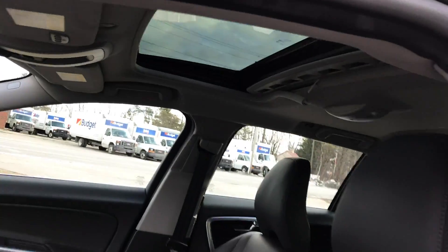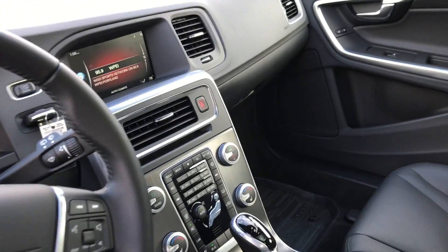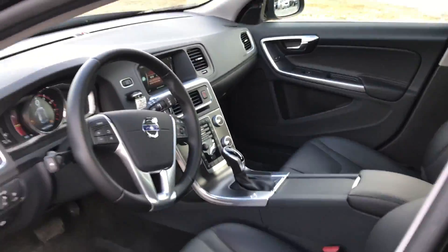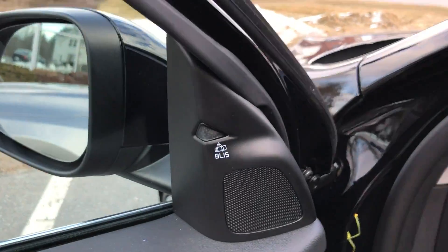And of course, it has a moonroof and a TFT display. It's got navigation, and it does have Volvo on Call, so you can remote start this car from your phone. It also has BLIS — the blind spot information system — you can see it right there.